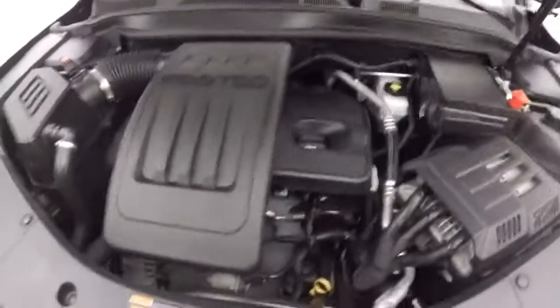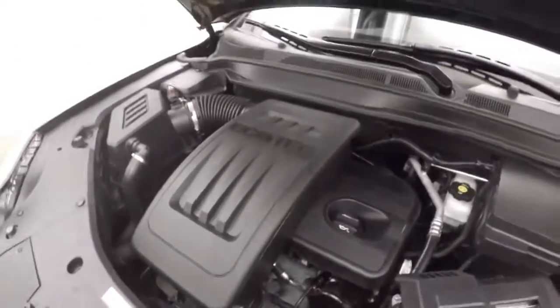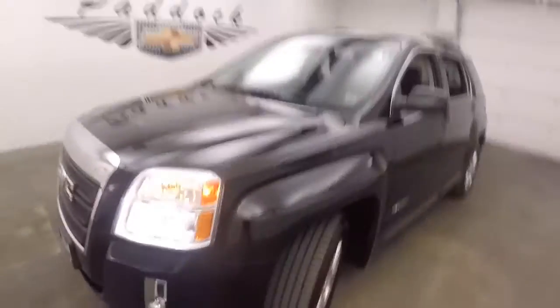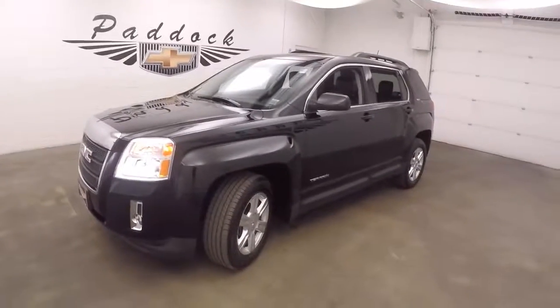It has a 2.4 liter EcoTech engine — great on gas and plenty of power. It's a 2014 GMC Terrain.